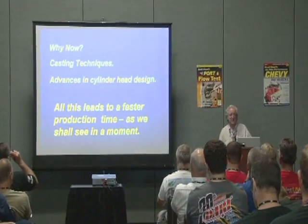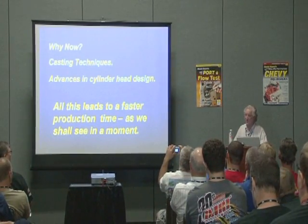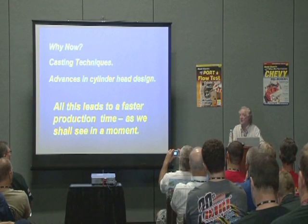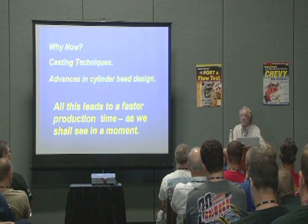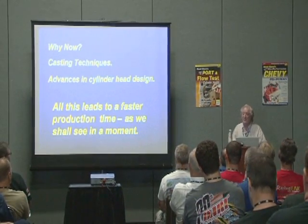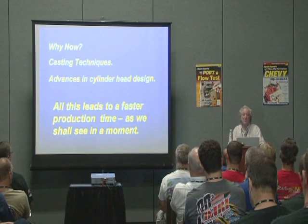The first question you're probably going to think of is: why can we do this now and not 20 years ago? And the answer is pretty simple. There's been some dramatic changes in casting techniques which have allowed companies that produce cylinder heads to produce much nearer net castings. A lot of those original techniques, although they've been modified somewhat, started off in Formula One about 30 years ago.